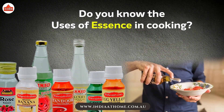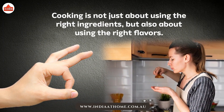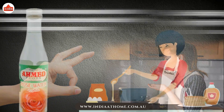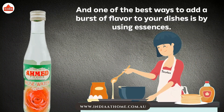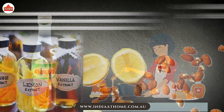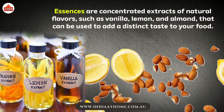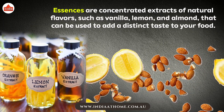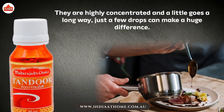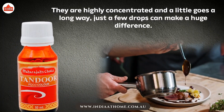Do you know the uses of essence in cooking? Cooking is not just about using the right ingredients, but also about using the right flavors. And one of the best ways to add a burst of flavor to your dishes is by using essences. Essences are concentrated extracts of natural flavors, such as vanilla, lemon, and almond, that can be used to add a distinct taste to your food. They are highly concentrated, and a little goes a long way — just a few drops can make a huge difference.